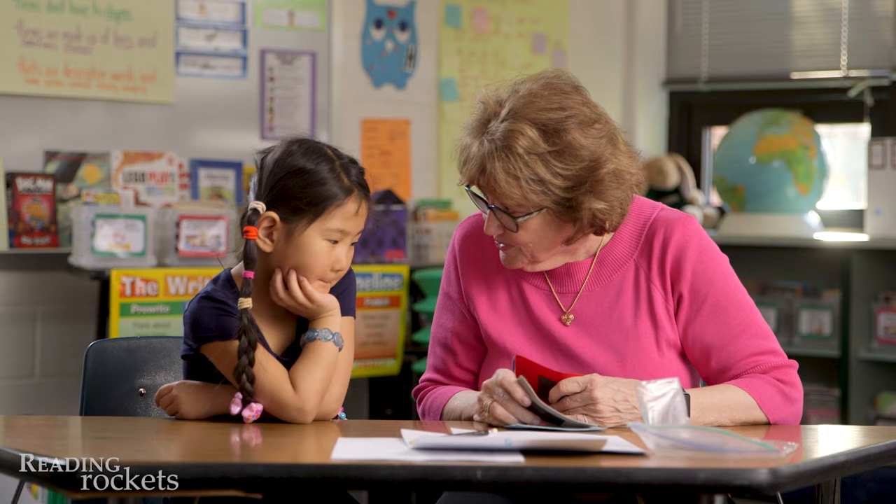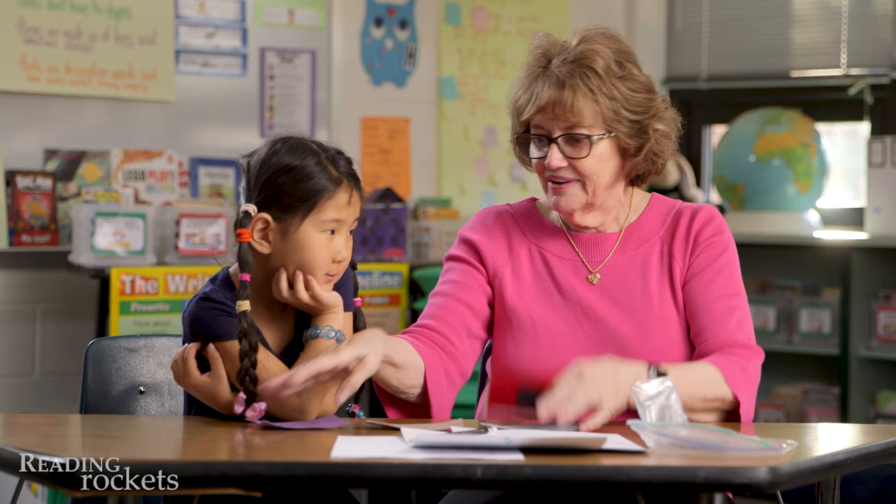Com-pu-ter. Computer. You're so good I can't even teach you that. You already know syllables. Autumn was a master at that. She could do that beautifully.